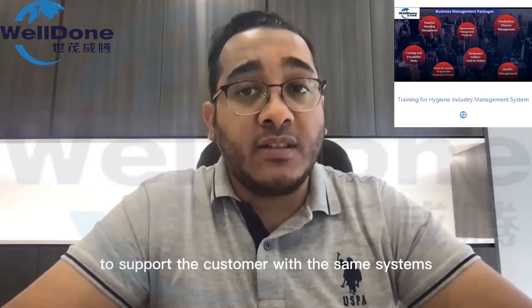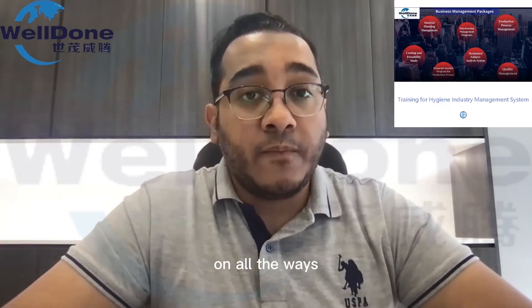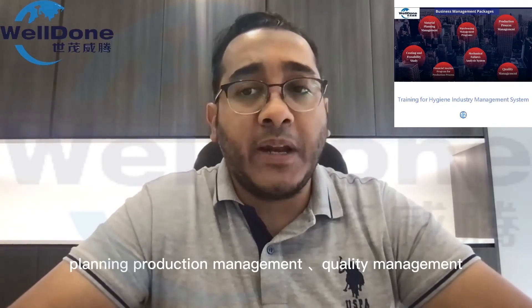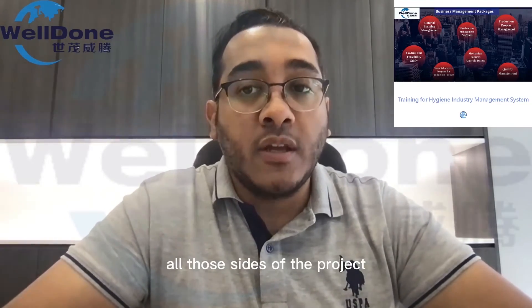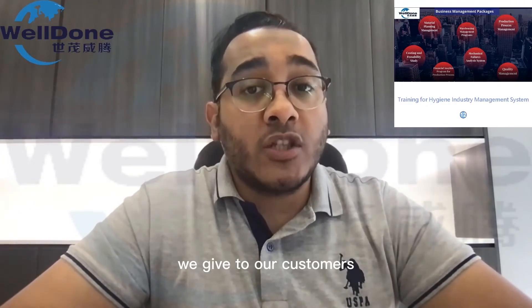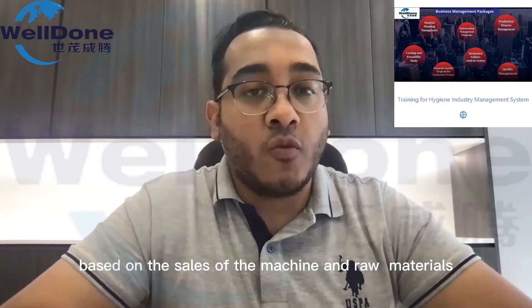We support the customer with how to run this project efficiently on all sides of management: warehouse planning, production management, quality management, maintenance management, financial management — all those sides of the project. We have a full management system we give to our customers for free, based on the sales of the machine and raw materials.